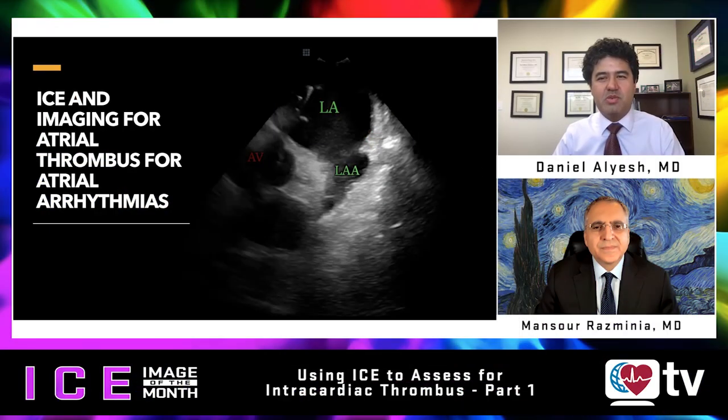Welcome to Heart Rhythm TV from Denver, Colorado. I am Dan Alias and this is the ICE Image of the Month. Back by popular request, we are joined by Dr. Mansoor Razminia of Ascension Health in Elgin, Illinois. Welcome — thank you so much for having me, Daniel.